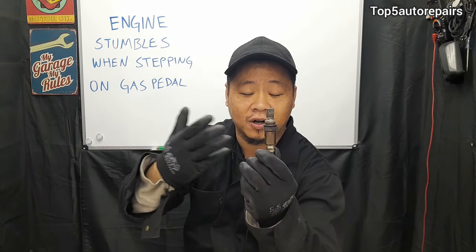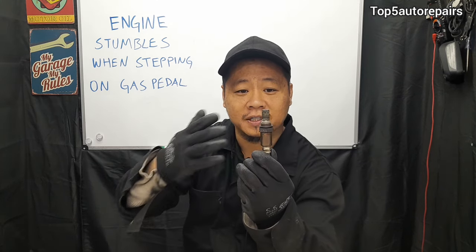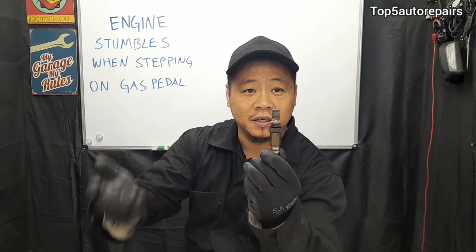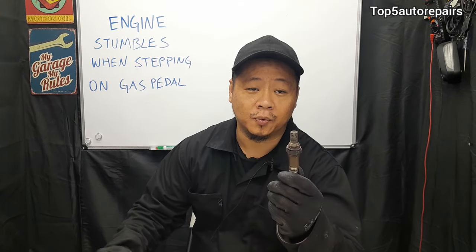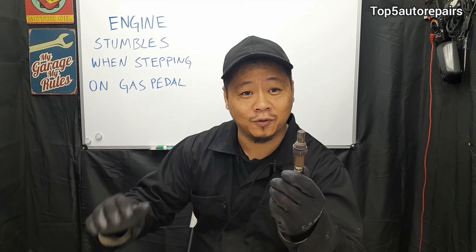If there's an issue with your oxygen sensor — for example, it's no longer functioning properly due to carbon buildup, or it got damaged by an engine misfire that dumped too much fuel onto it — it can cause the oxygen sensor to send incorrect signals to the computer. When the computer receives an incorrect signal, it can cause the fuel injector to spray way too much or too little fuel, disrupting the air-fuel ratio. This can cause your engine to stumble and shut off when you step on the gas pedal.